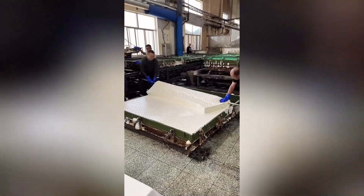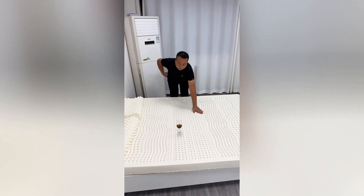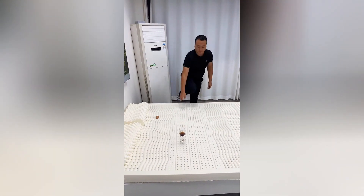Bobcat equipment is designed to make work easier and faster. This waterproof mattress is a game-changer — its innovative design ensures that spills and accidents won't ruin your sleep.